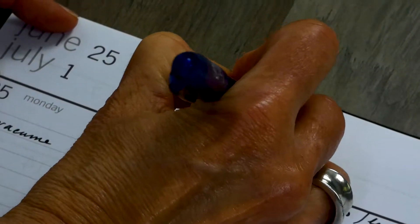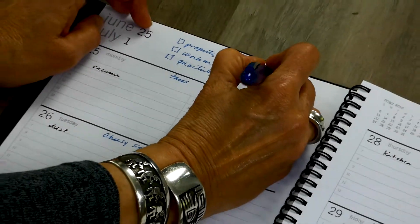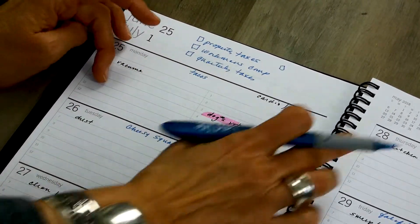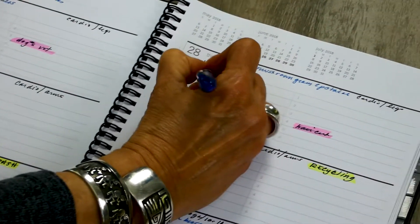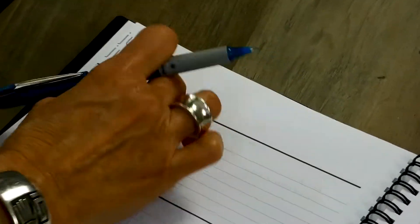So I'll write things like: pay my property taxes, get workman's comp set up, pay my quarterly taxes. These are big things that have to happen — I don't know which day I'm going to do them, but I make myself a little checkbox and write them down. Then as I go through the week I'll say, 'Here's a day I can pay property taxes,' and put it on that day. Once I get them done I check it off — it's satisfying to see the boxes checked off. Anything not done this week gets moved over to the next week.